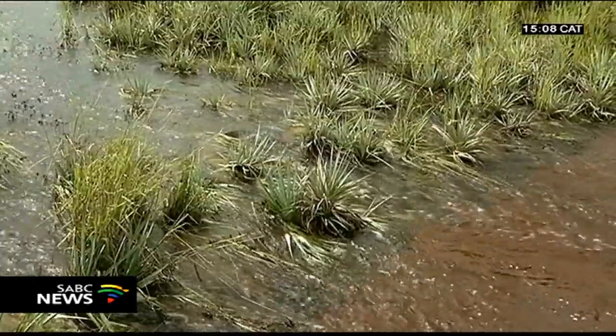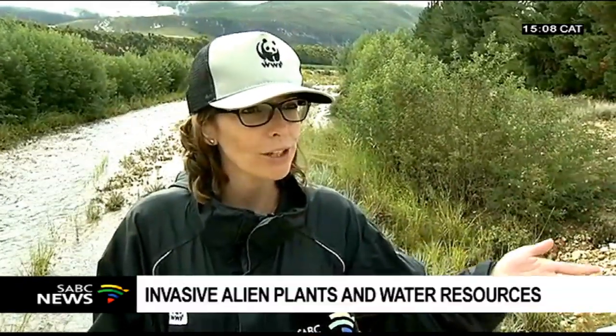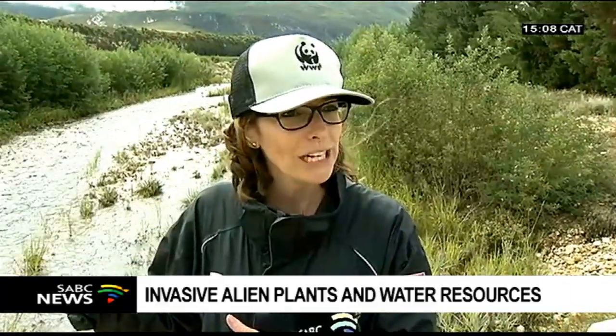We're standing on the Miel Refier Bridge. It would be hard to believe that back in 2016 all you could see behind me was just rubble and rocks. This is a great example of alien plant clearing. But sometimes when you clear there's nothing left behind, and it becomes necessary to do what we call active restoration — getting plants like those grown at the nursery and planting them into the cleared areas.